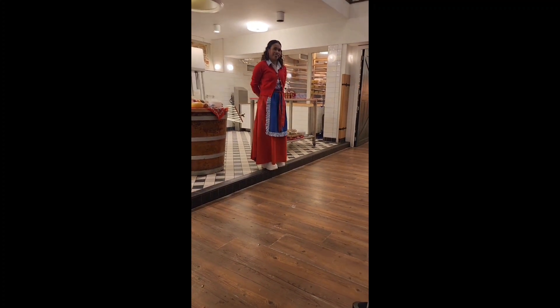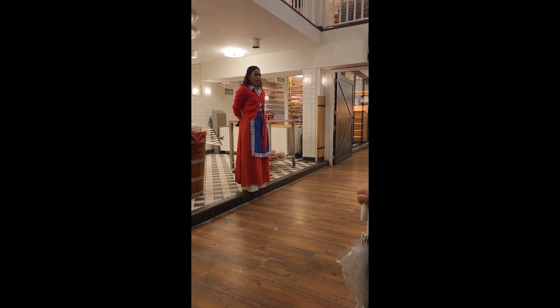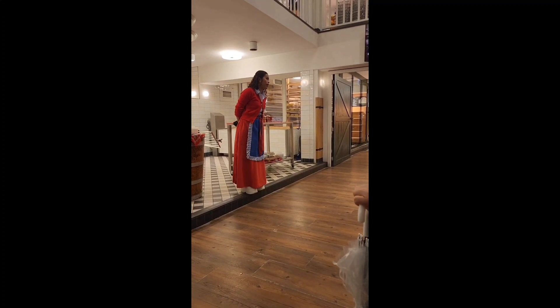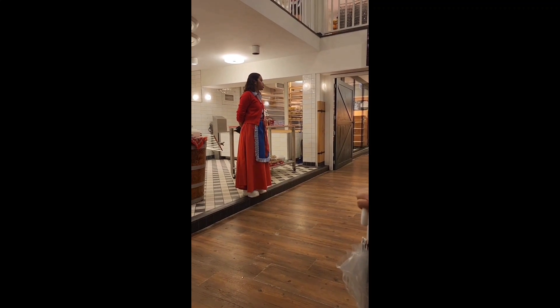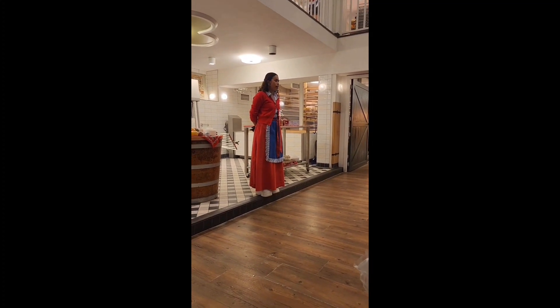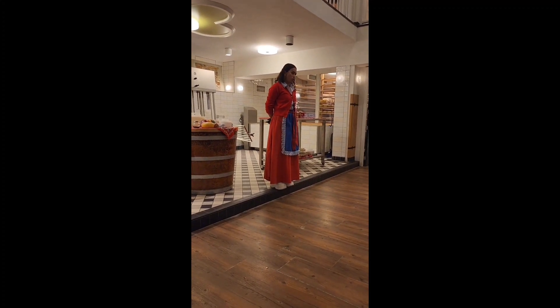Good afternoon everybody! Thank you. Welcome here to the Cheese Factory. My name is Dina. And for today, I would like to explain to you how to make all the cheese.